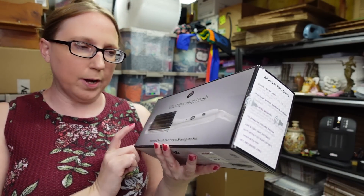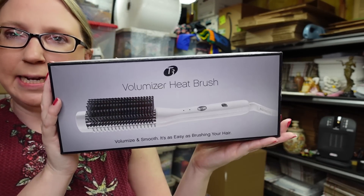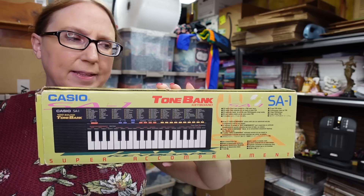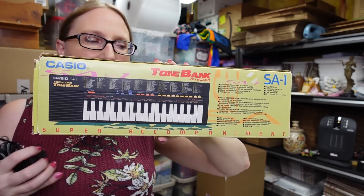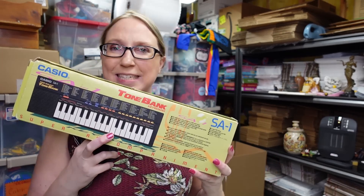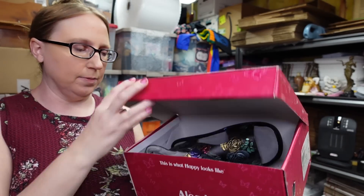I picked up a T3 volumizer heat brush at a yard sale — I think I paid maybe five dollars for it and listed it as a buy-it-now for $39.99. I also got this vintage Casio little keyboard at a yard sale — comes with an adapter. I paid about four or five dollars for it and listed it as a buy-it-now for $79.99.